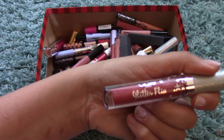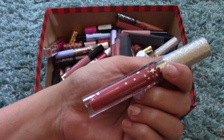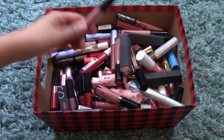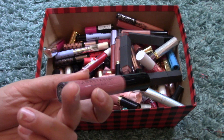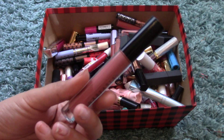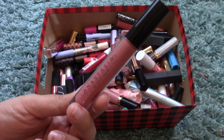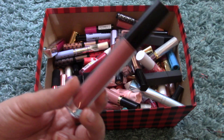I have another Glitter Flip in Infamous — one of the first ones I bought — it's that nude pinky color. I also have the Anastasia Beverly Hills Lip Gloss in Vintage, a really pretty pinky lip gloss. Anastasia Lip Glosses are like shiny liquid lipsticks — super pigmented, and I love to wear them.